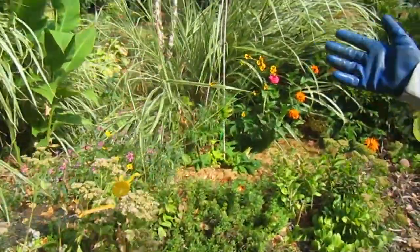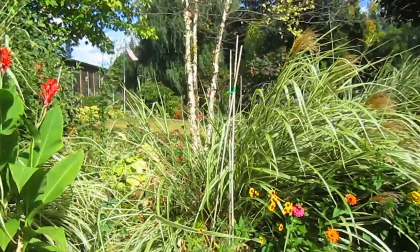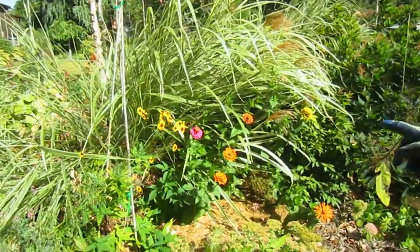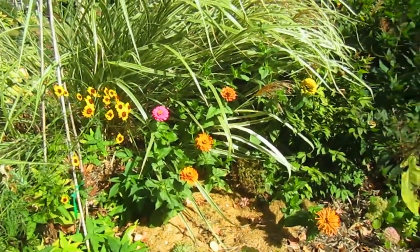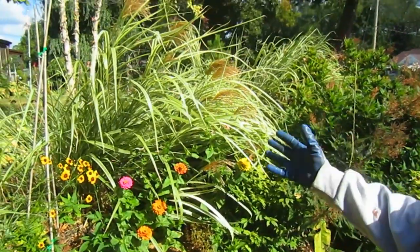We had some cannas here, but you can see the grasses have done wonderfully this year and they've kind of taken over. That's okay, but we're going to have to tie these grasses up, or have somebody make us some really sturdy cages to put them in. Because I would have to get rid of them — they're beautiful, but they do take up a lot of space.